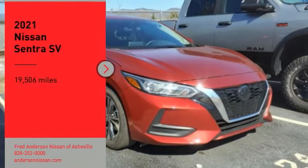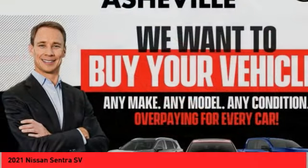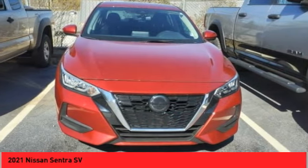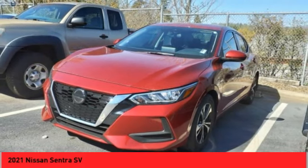Take a ride in the 2021 Sentra with its spacious and versatile interior and stellar fuel efficiency. The Nissan Sentra is the obvious choice for anyone who wants to enjoy a stylish and comfortable ride.